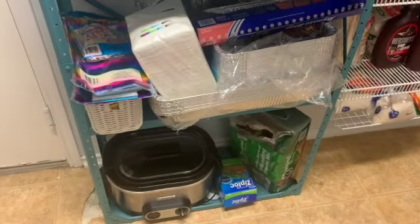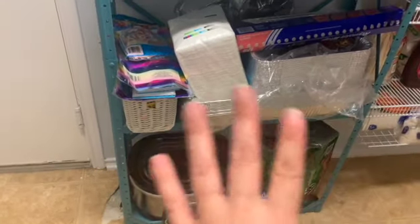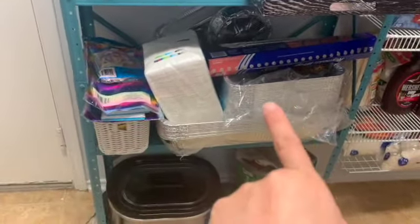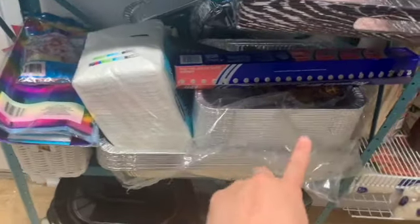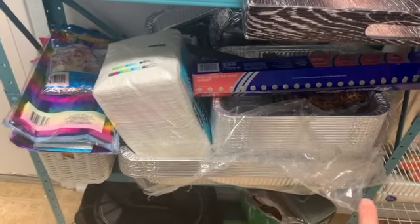I wanted to show you my pantry. I'm trying to gather my thoughts — lately the words escape me. I'm going to start from the bottom to the top. Don't mind the flooring; the flooring hasn't been replaced yet.